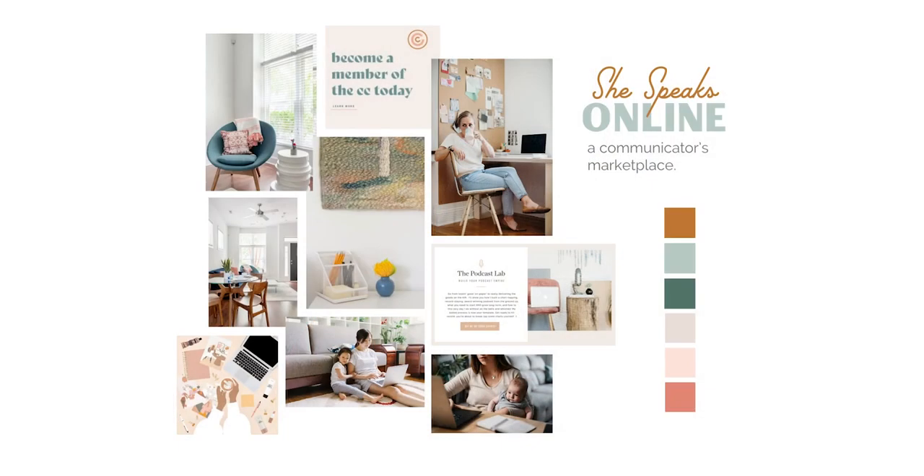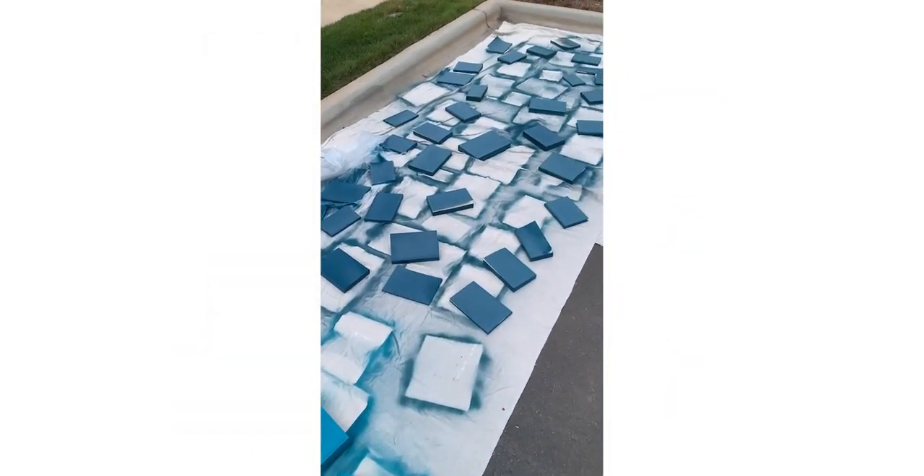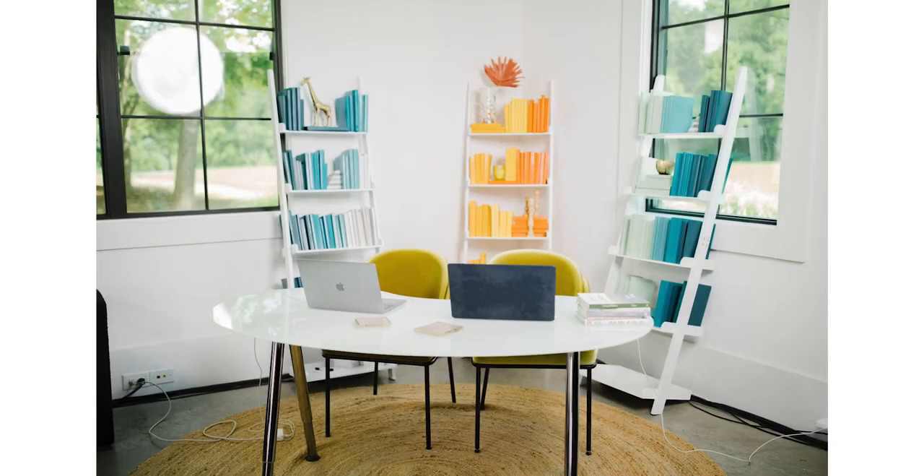I do this all the time at Proverbs 31 Ministries, and a recent example is actually from last year's She Speaks. Here is the mood board that we started with. My team and I then went to Goodwill and we bought books, spray-painted them in our office parking lot, and used them to create an ombre effect in She Speaks branded colors for the hosting set. It doesn't have to be anything super polished or expensive — just use your theme as a filter to incorporate small decorative elements to enhance your backdrop.